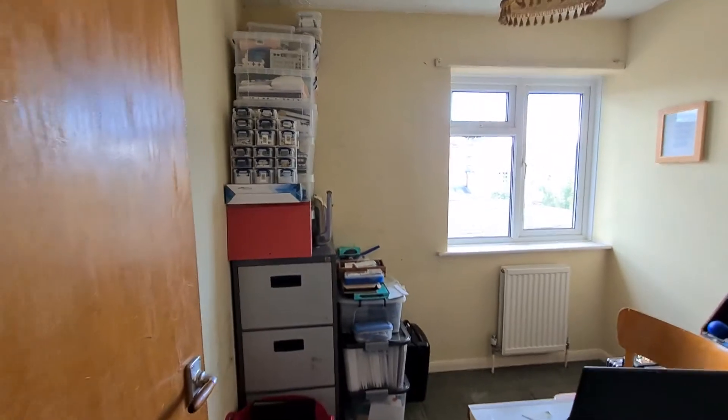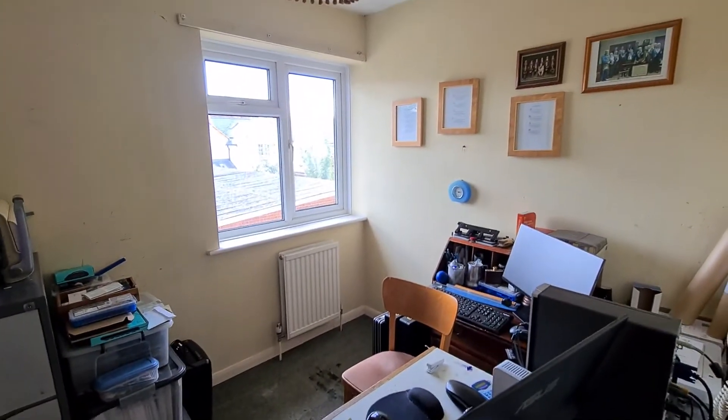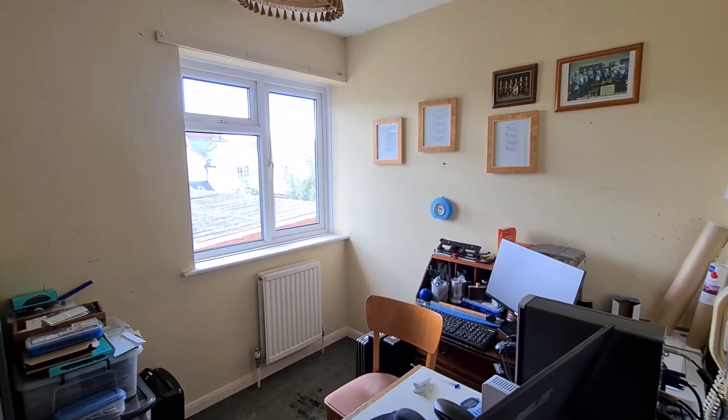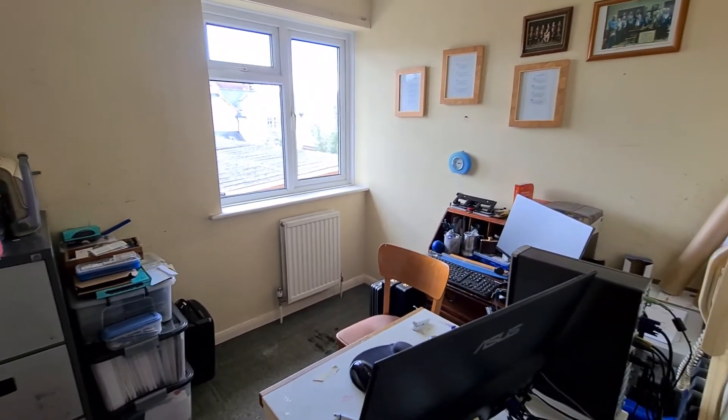Bedroom three — size-wise it's really good, a really comfortable single. You could squeeze a double in here, and it's currently being used as a home office, which I think is a great idea.